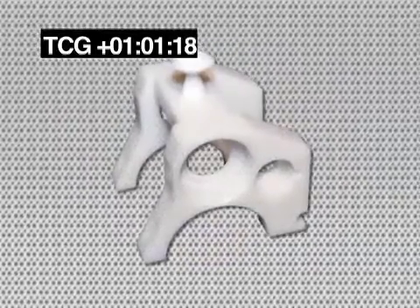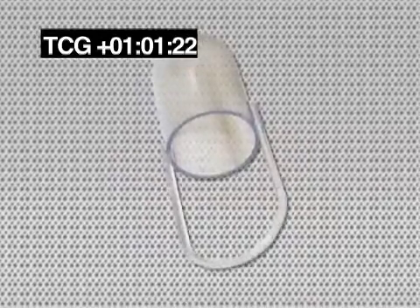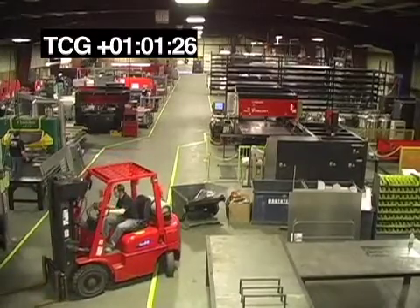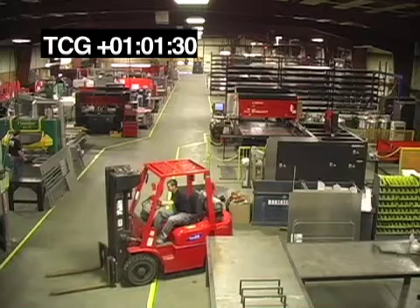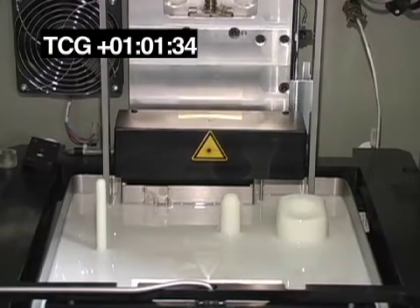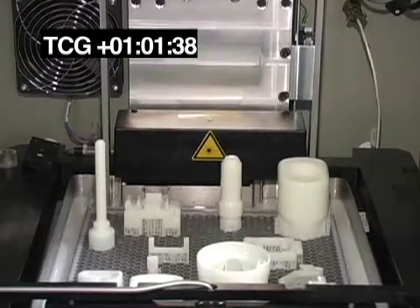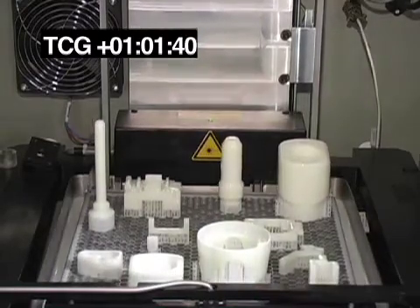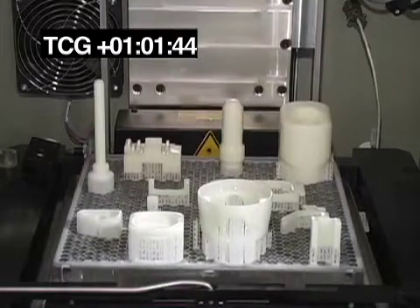Dennis, your company is called Prototech Sheet Metal Fabrication, but the prototypes you turn out are not all sheet metal. What do you specialize in? At Prototech, we specialize in precision sheet metal as well as CNC machining and SLA, which is stereolithography — a process by which we take 3D models supplied by a customer and use laser lights and resin to create a polymer-like part.